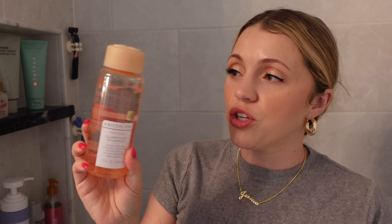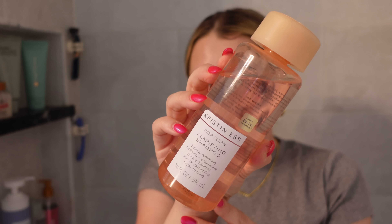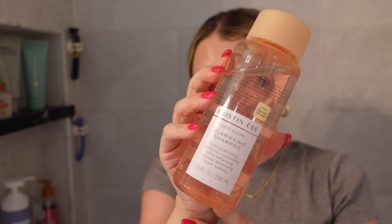One that I actually haven't used in a while but thought did a good job is the Kristin Ess clarifying shampoo. A lot of times if I'm doing a deep conditioning mask, I'll use a clarifying shampoo first to get all the buildup, the gunk, the dry shampoo — everything out of my hair — then go in with a deeper conditioner. I'm not sure if it's okay to use with colored hair, which is why I kind of stopped, so I need to look into that. You can get it at Target and I think it's really great.